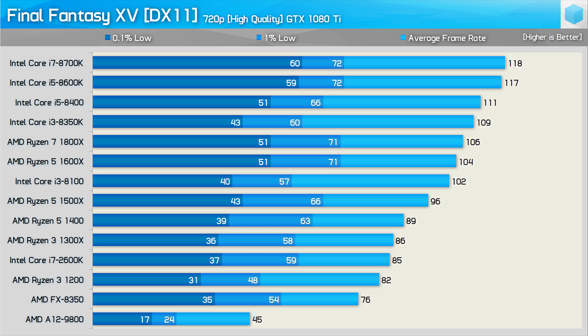Since we were so heavily GPU-limited at 1080p with the GTX 1080 Ti, at least for the high-end 8th gen processors, I decided to try the 720p resolution. Here the 8700K was now 11% faster than the 1800X for the average frame rate, though the 1% low data was much the same despite pulling away by an 18% margin for the 0.1% low result. So there are the high quality results — for the most part things looked pretty good, with occasional frame stuttering smoothed out by the three-run average.